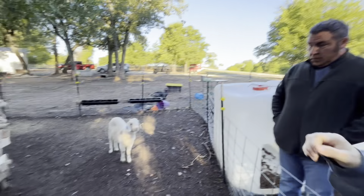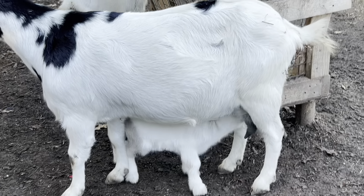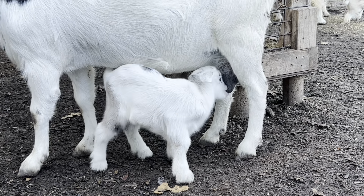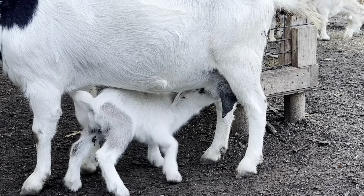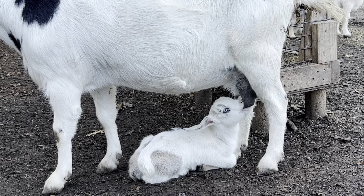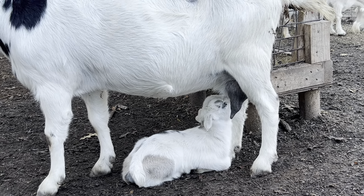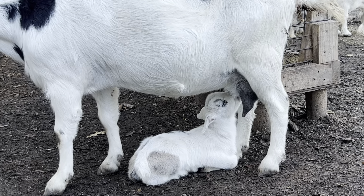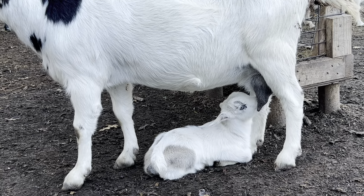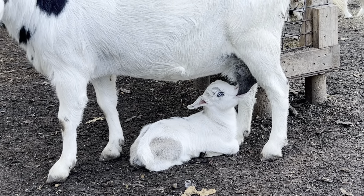They're so freaking cute! She's going from one side to the other. Y'all notice - Brayden's been milking that one teat to make it the same size, and both of them are almost the same size now. This one's still a little bigger but it's nothing like it was. It's cracking me up how she keeps going back and forth from one to the other.